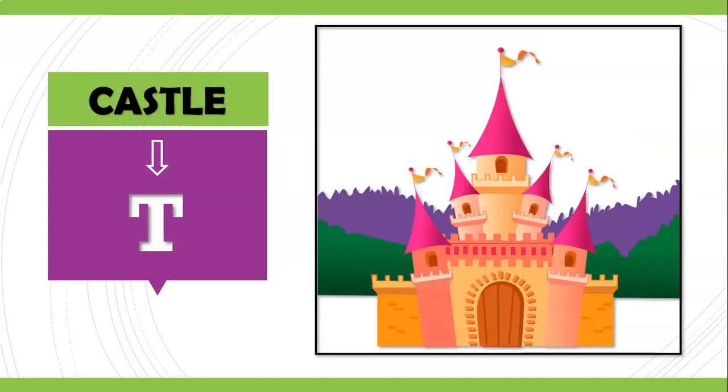I'm sure all of us have read lovely fairy tales and bedtime stories where you would have seen this image. It is a castle. I have heard people saying 'castle,' but it's not 'castle' — it's 'cassl.' We do not pronounce the letter T in this particular word.